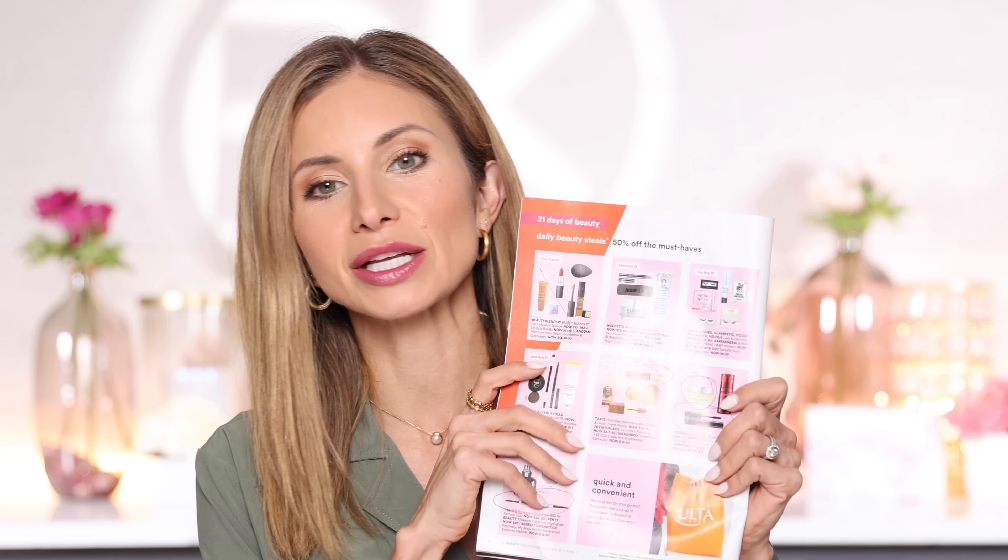Let's go ahead and get started. I'm going to go in order, starting with Thursday, August 31st, and make our way through the remainder of the 21 Days of Beauty. I've got makeup, I've got skin, but you can also get deals on hair, fragrance — pretty much everything you can find at Ulta Beauty. I'm using my little catalog as a guide and I've circled my recommendations for each day.